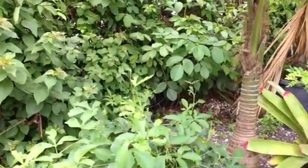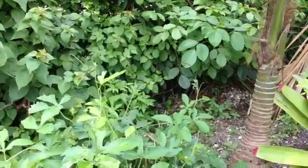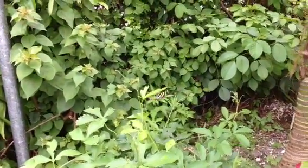Folks, we've got a five BAM-er. Look at her. There's number one BAM — Zebra Butterfly, which is the state butterfly for Florida.